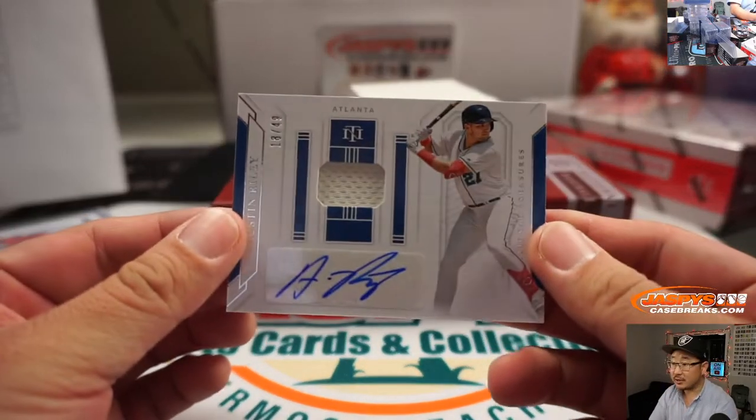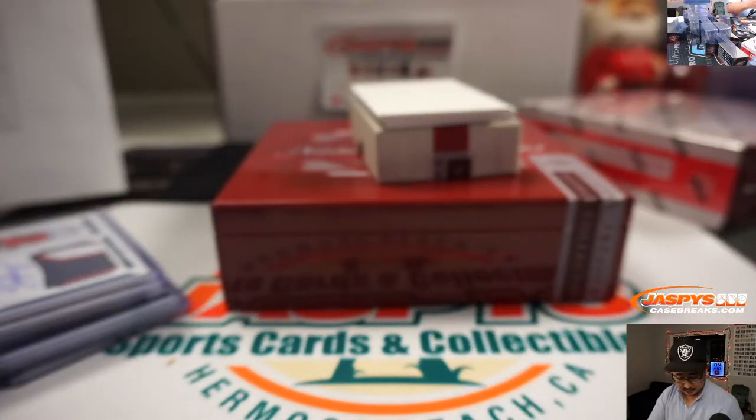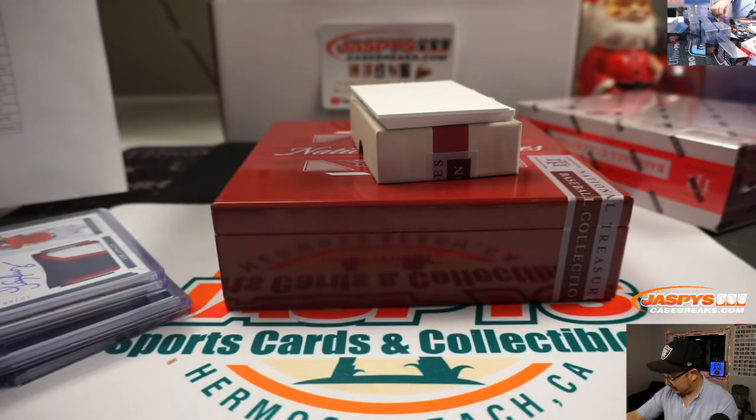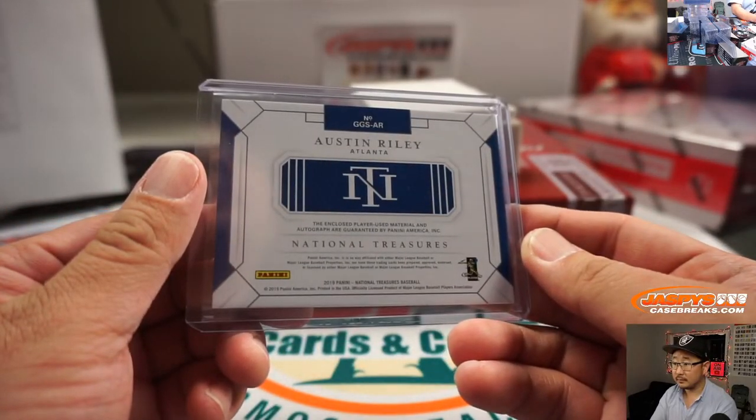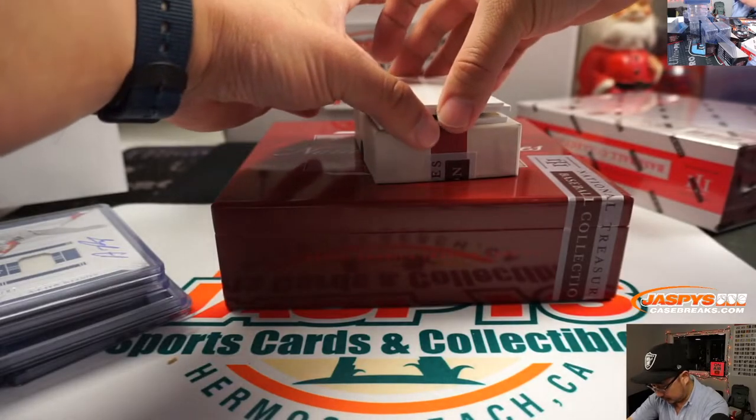Jersey and autograph — Austin Riley, 18 out of 49. I feel like he started off hot, cooled down a little bit, but hopefully he'll be hot again next year.